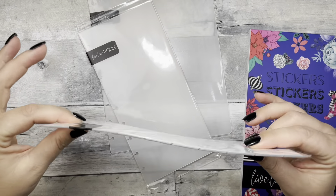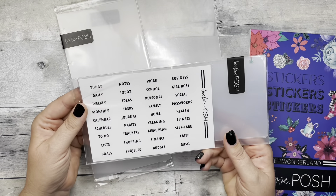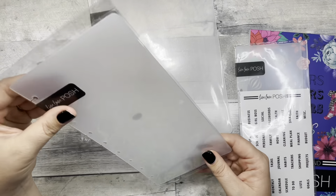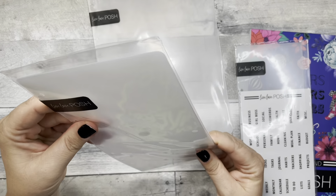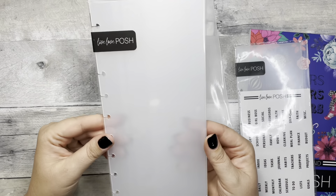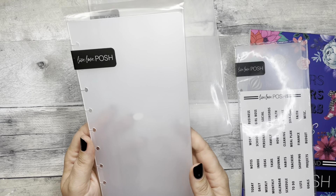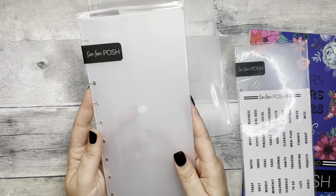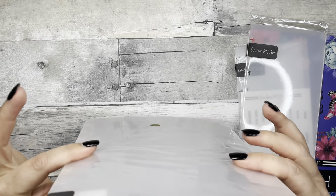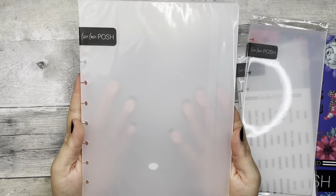My Live Love Posh order came in — this is the first time I've ordered from her. I got these frosted dividers for my skinny classic — you know I love them! There are some dividers and some dashboards; these are a little more pliable. It also comes with some stickers, which is really cool because I didn't know what was included.